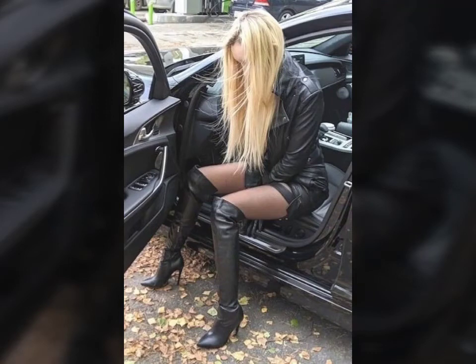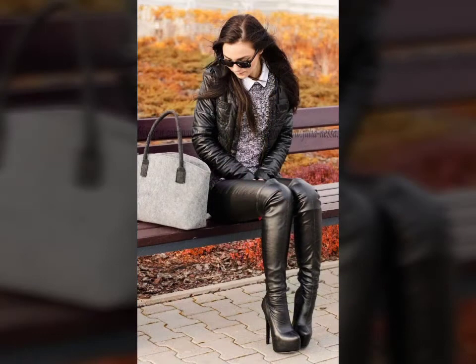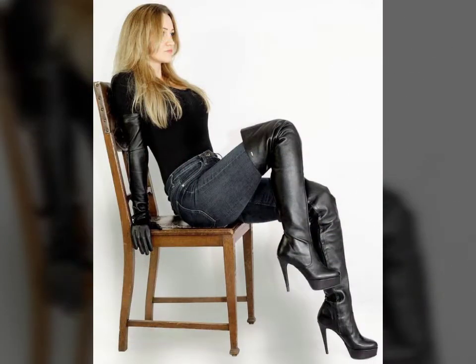Hello friends, welcome to my YouTube channel Fashion Field. Today I am going to share with you beautiful and stylish leather latex long high boots designs and ideas. These are very beautiful, stylish, and trendy.